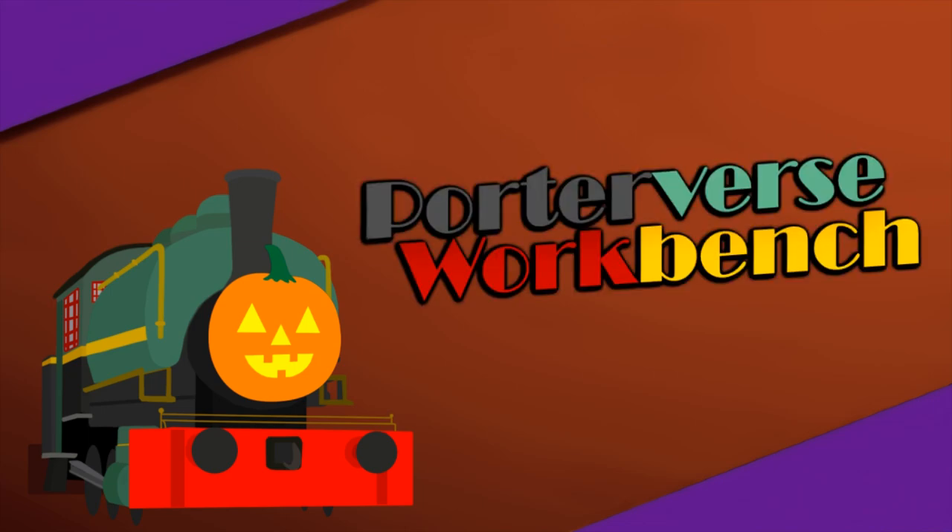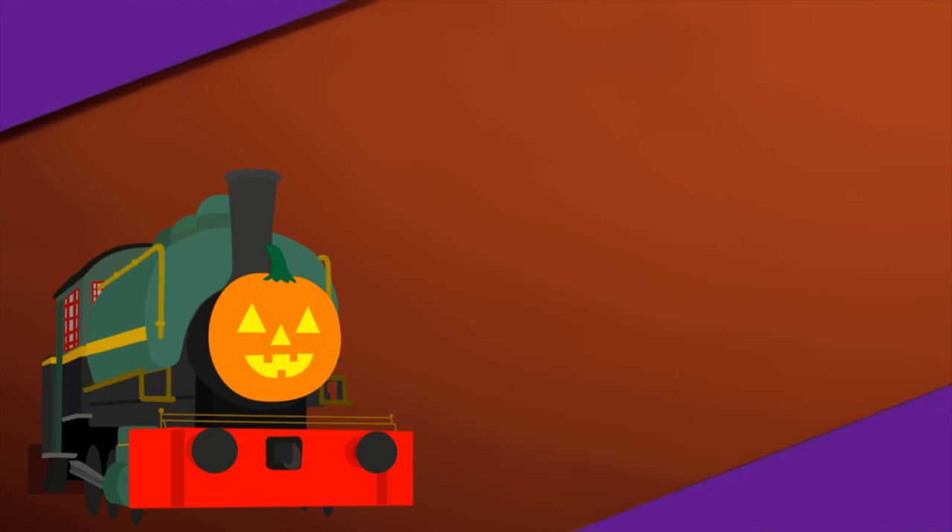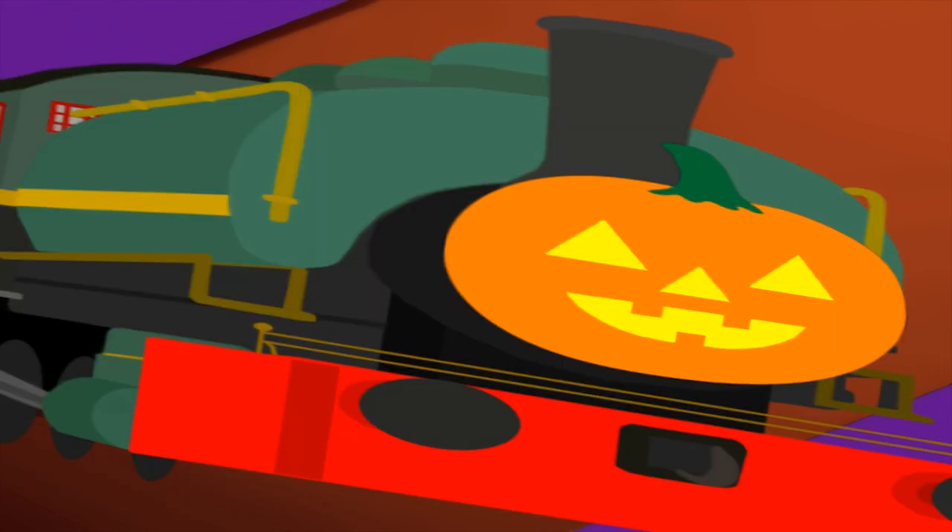Thank you all very much for watching this episode of the Porter's Workbench. And I shall see you all in the next one.